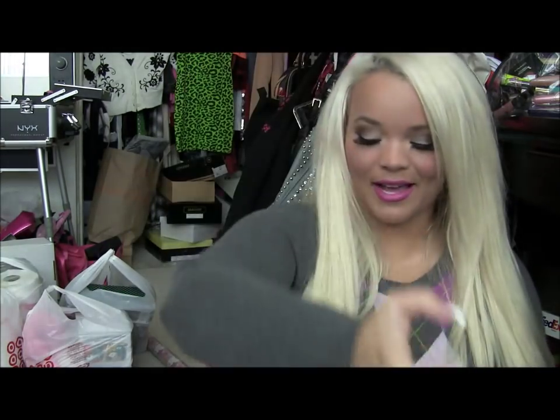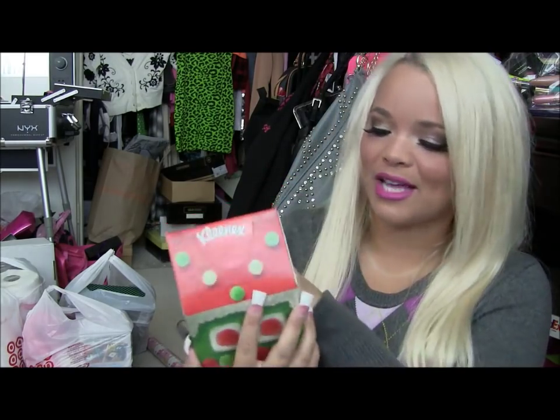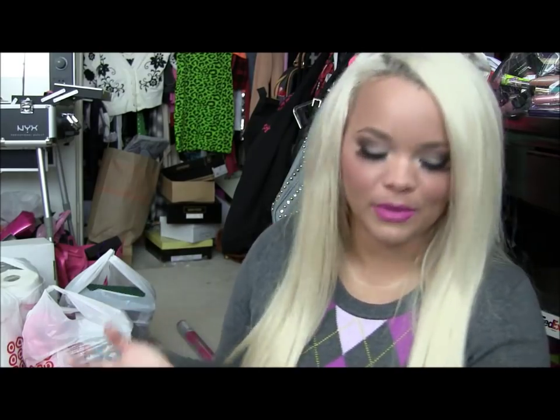The tenth bag from Target — I might want to call Guinness because this might be a record for a Target haul! I got another Kleenex box — this one is a cute little gingerbread or gumdrop house design. I love Kleenex boxes, I need Kleenex boxes, so I might as well get them in holiday designs.